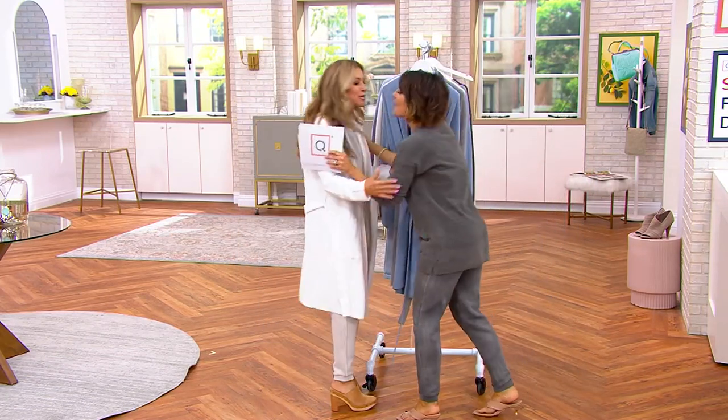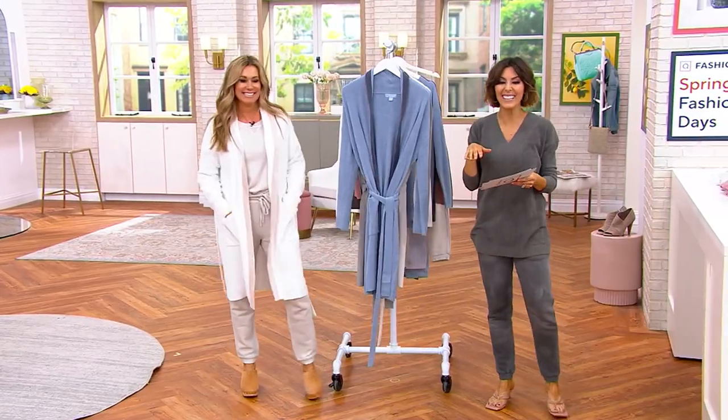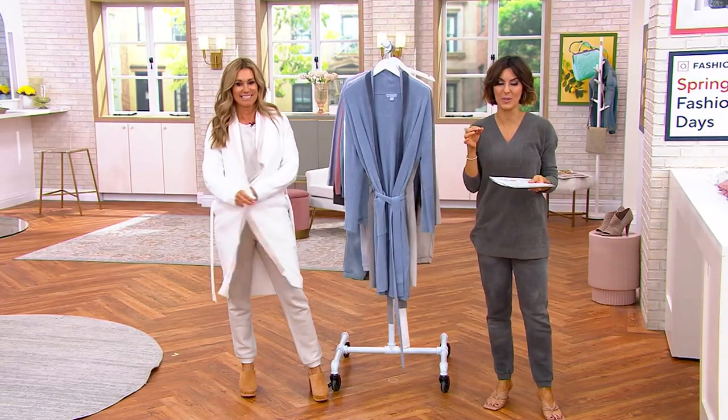Hi, honey. Hi, so good to see you. Oh, you look beautiful. I mean, how gorgeous is this robe? I see the whole little cloud jogger set under there, but that was cute that you came around the corner in a robe.